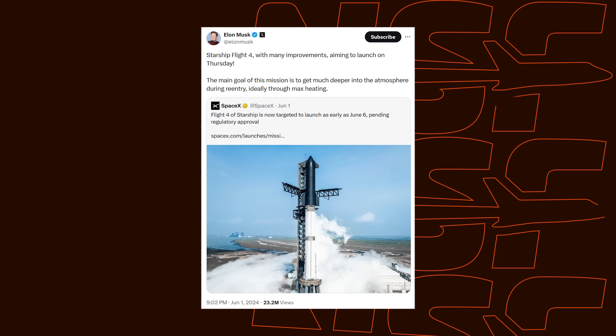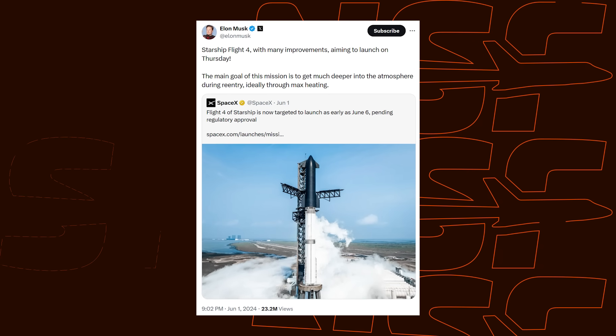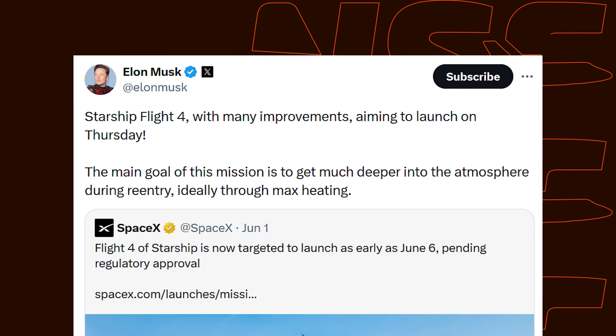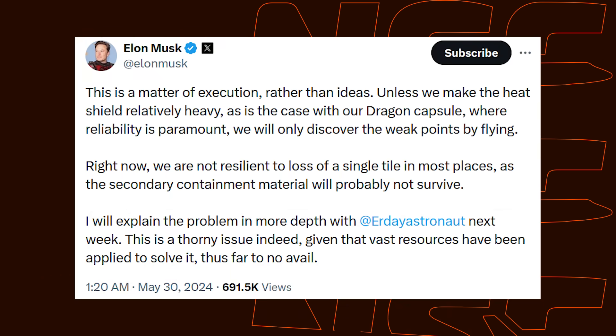As usual ahead of any Starship launch, we tend to see Elon on X emphasizing what the goals for that flight are. This week he talked about how important it is for this flight to go through re-entry. He mentioned that right now the thermal protection system is not resilient to loss of a single tile in most places, as the secondary containment material would probably not survive. This doesn't mean that a lost tile anywhere would doom the ship, but it does mean Starship is not immune to heat shield tile losses. Therefore, if SpaceX wants Ship 29 to survive re-entry, all of this heat shield work must be performed as best as they can.